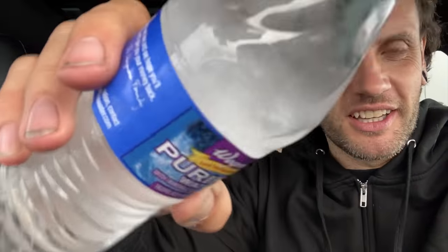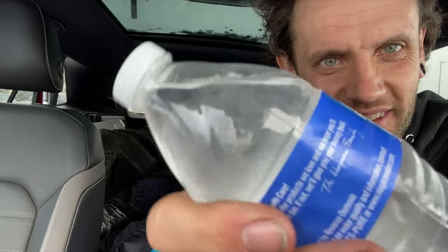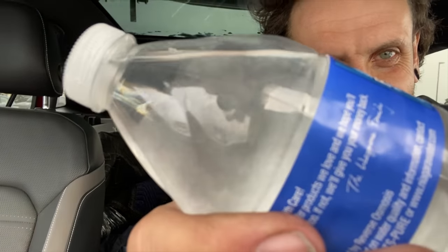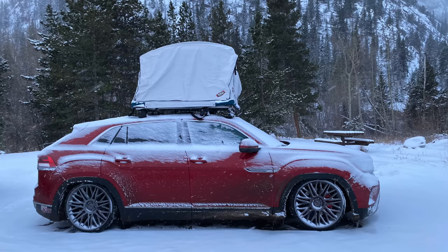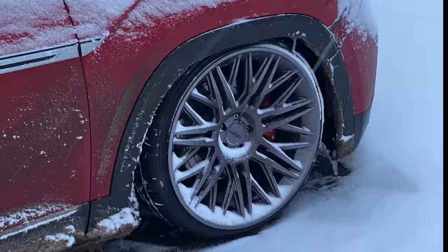Here's my water bottle that sat in the car last night — it didn't freeze... actually, no, it's a solid icicle apart from a tiny bit of liquid water. It was really cold last night. It's still 17 degrees Fahrenheit, which is about negative nine Celsius. Tonight: desert. Let's get down to Las Vegas.